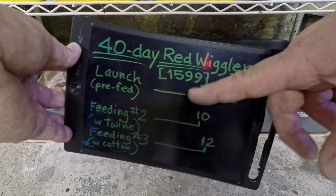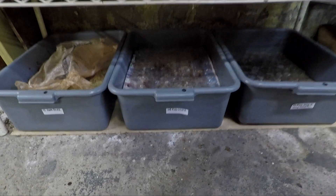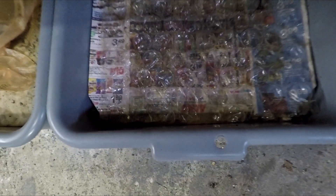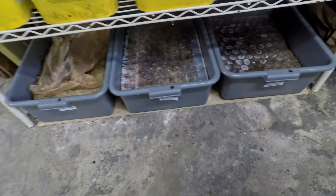The 1599 refers to the estimated population size — it's based on my guess of how many worms are in there, as well as the guesses of all the viewers, all averaged together. It's kind of an interesting number. So let's get this thing up on the shelf and get to feeding these little guys.